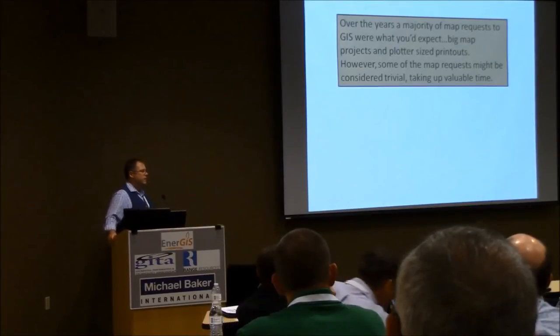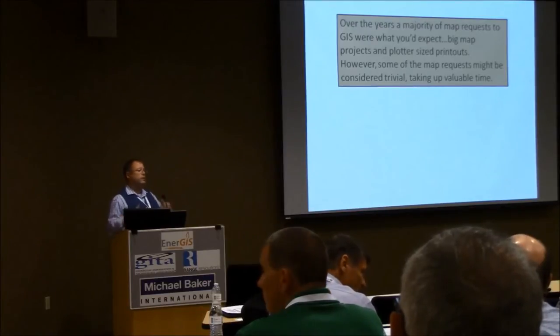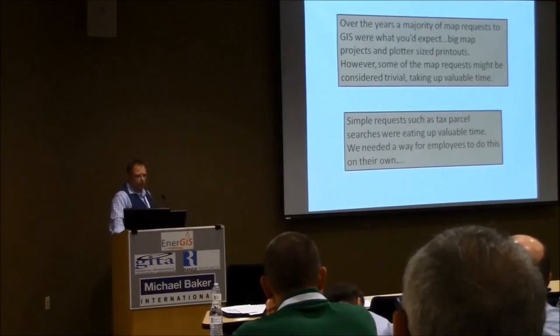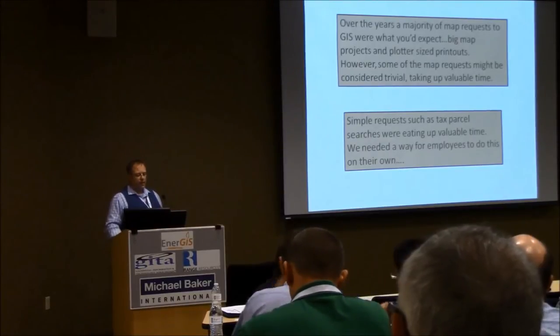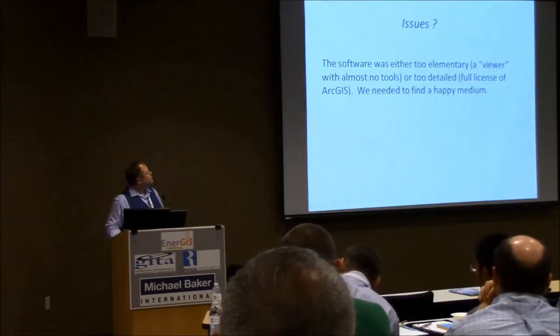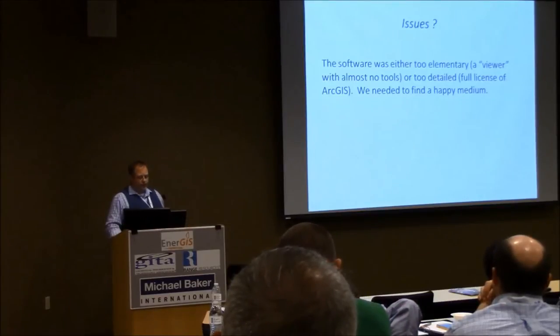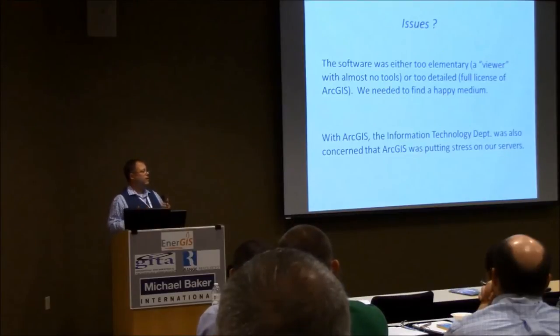Over the years, a lot of the map requests that came our way were your typical big plotter requests. But we were also getting burdened with small stuff like tax parcel requests — can you look this up for me, please? That was taking up some time of the GIS staff. What we wanted to do was have a way for them to do it themselves, take that out of our hands and put it into their hands, and give them a little bit of a taste of GIS. We had issues with older software — either viewers or readers that you really couldn't do anything with. You didn't want to use ArcMap or ArcGIS because it was too complicated. And our IT department was asking us to find a way to not hit the server so hard.